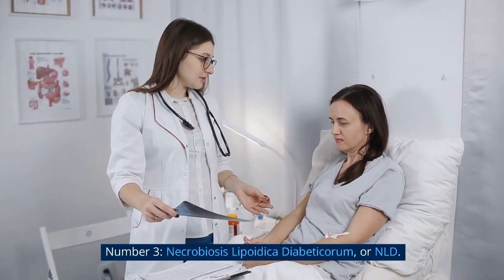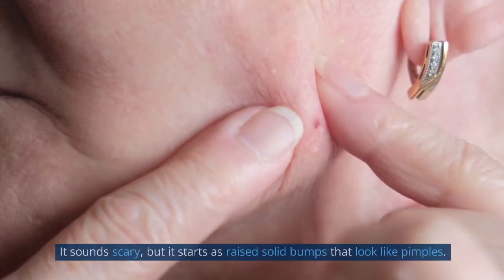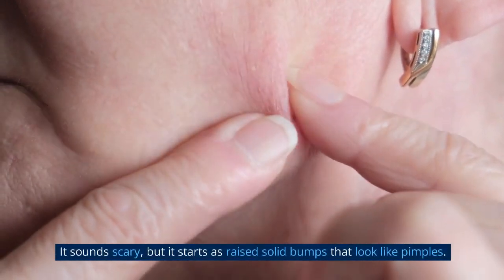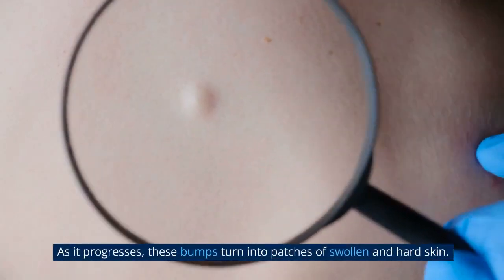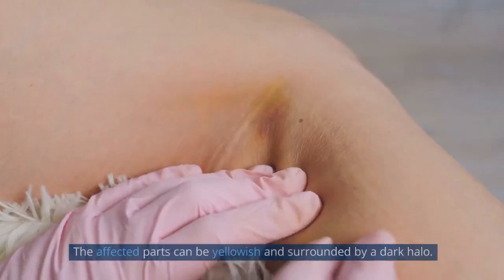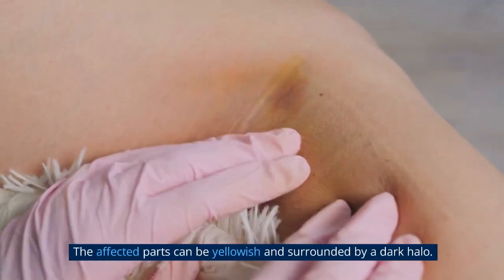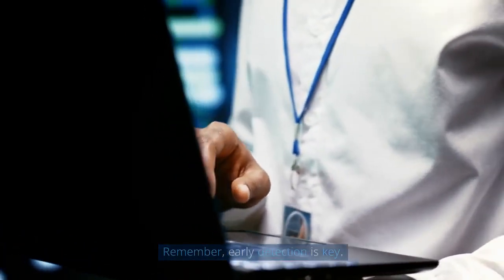Number 3: Necrobiosis Lipoidica Diabeticorum, or NLD. It sounds scary, but it starts as raised solid bumps that look like pimples. As it progresses, these bumps turn into patches of swollen and hard skin. The affected parts can be yellowish and surrounded by a dark halo. Remember, early detection is key.